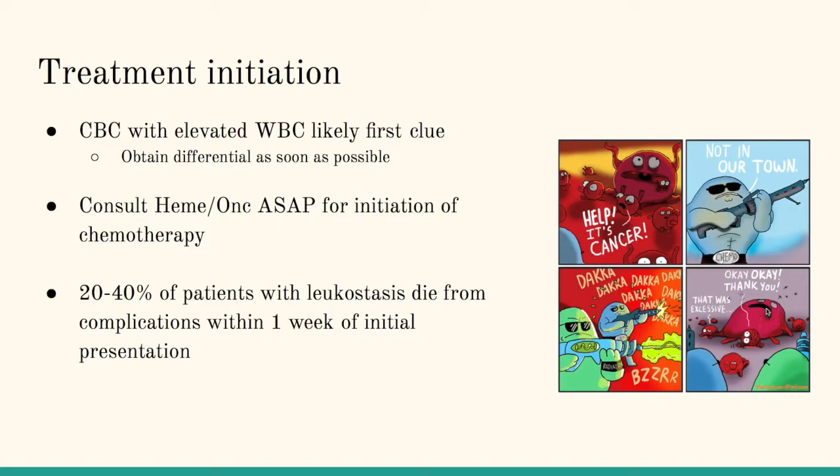Treatment initiation is actually when it is the most dangerous for these patients. In the emergency department, you'll get a white blood cell count on your CBC that will most likely clue you into the fact that there is some kind of hematologic abnormality going on. A differential will be helpful because it will show you what situation you're dealing with — if there's a large amount of blasts, more likely an acute type of leukemia, which is associated with a worse outcome. It's also important to contact Hemonc as soon as possible because initiation of chemotherapy is the only treatment that has been shown to improve long-term mortality. There have been other studies that have tried leukopheresis and various transfusions, and nothing else really helps besides starting chemotherapy.